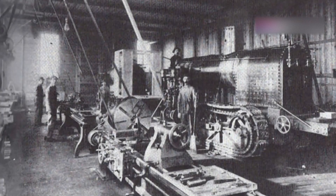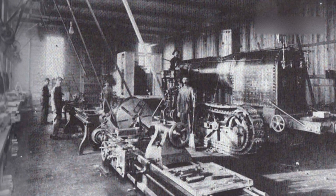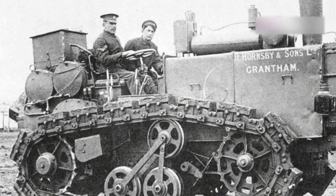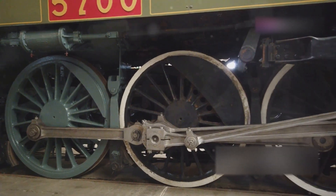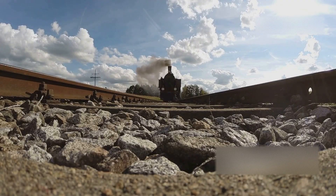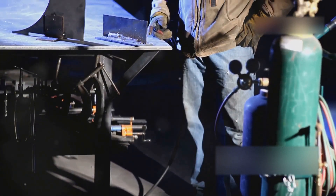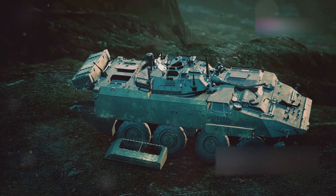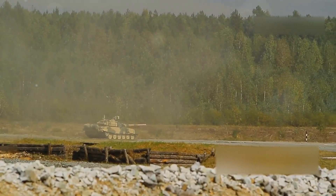You might think that continuous tracks are a modern invention, something dreamt up by some bloke in a shed during the war. But you'd be wrong, mate. The idea has been kicking around for centuries. Way back in the 1700s, a clever chap named Richard Lovell Edgeworth designed a portable railway — your very own railway to carry you around. Sadly, it never really took off. Then in the 1800s, a Russian bloke called Dmitry Zagriashsky decided to give it a go. He even built a working prototype of a tracked vehicle, but he also couldn't bring it to reality.